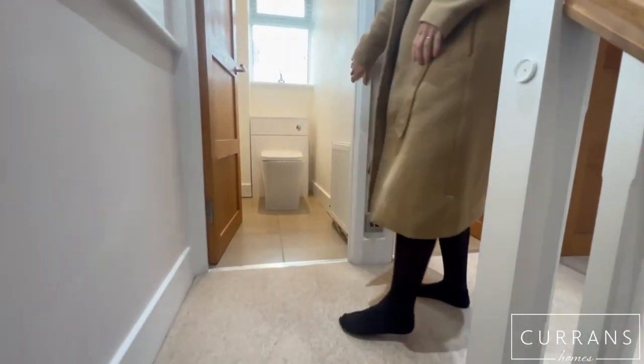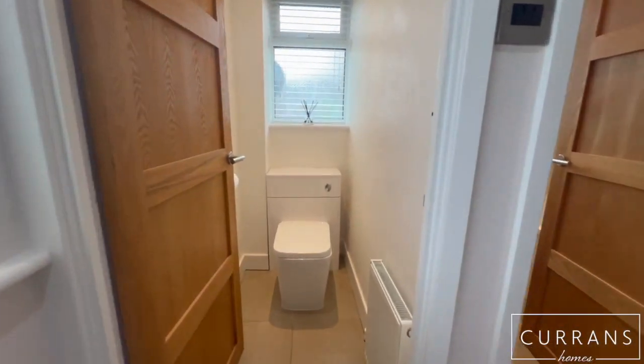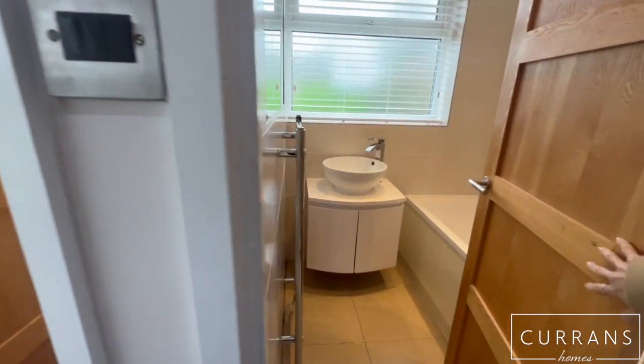Upstairs you actually have a separate toilet and bathroom. The bathroom has a shower over the bath.